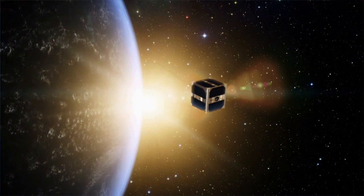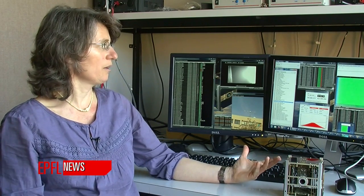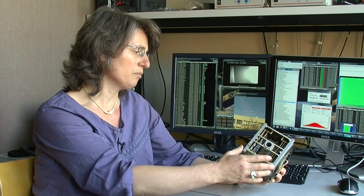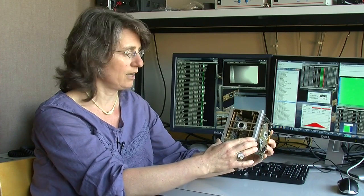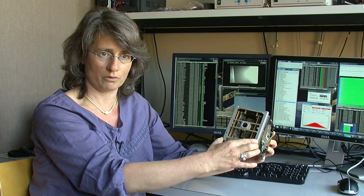The SwissCube project is the first Swiss satellite in space. You're here now seeing the mission control room of the satellite from which we downloaded the first images. The SwissCube belongs to the CubeSat family of satellites, which basically specifies its dimensions and its weight. The mock-up that you see here is a real size mock-up, and it is 10 by 10 by 10 centimeters. In our case, SwissCube weighs 820 grams.